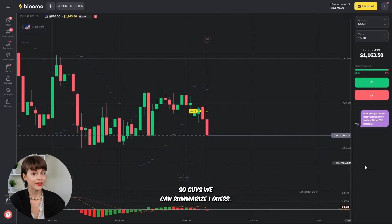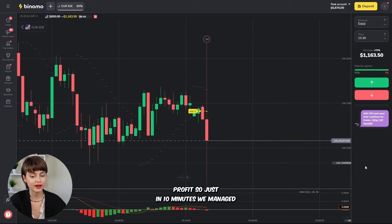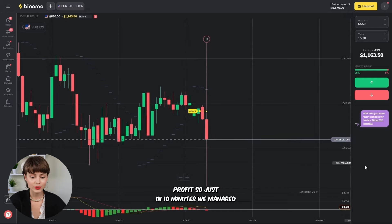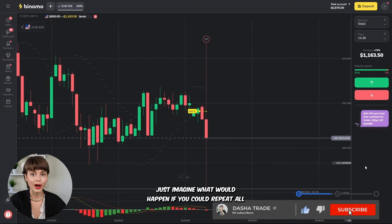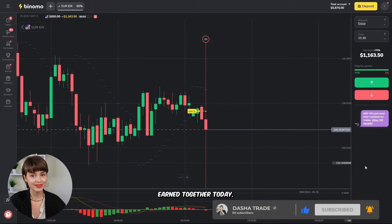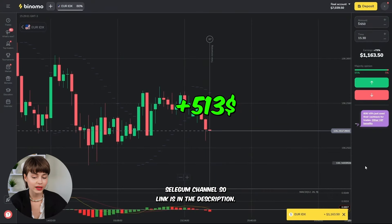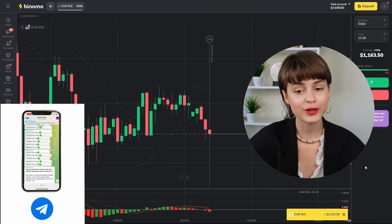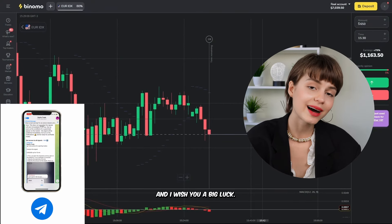So guys, we can summarize. I think it's obvious this deal will be closed in profit. In just 10 minutes, we managed to earn $2,000. Just imagine what would happen if you repeated all of these signals after me so we earn together. By the way, I'm running a free trading session in my Telegram channel — the link is in the description. Follow it if you want to trade along with me. I wish you big luck! Bye bye!